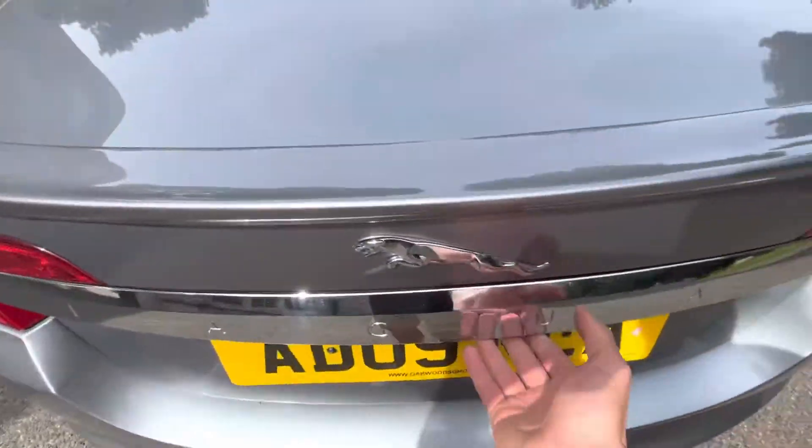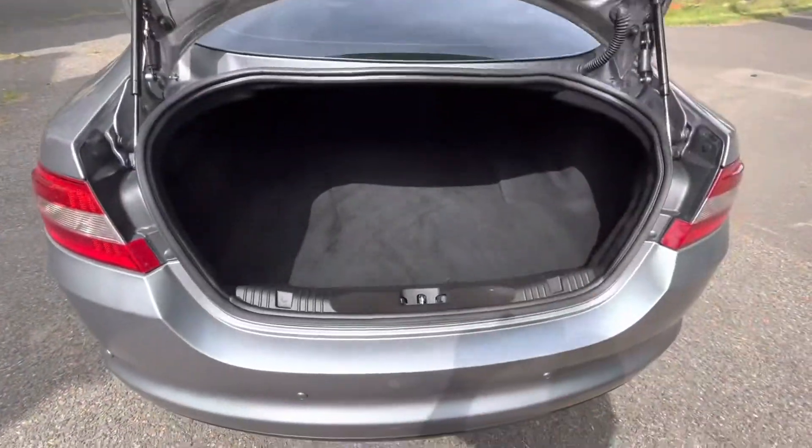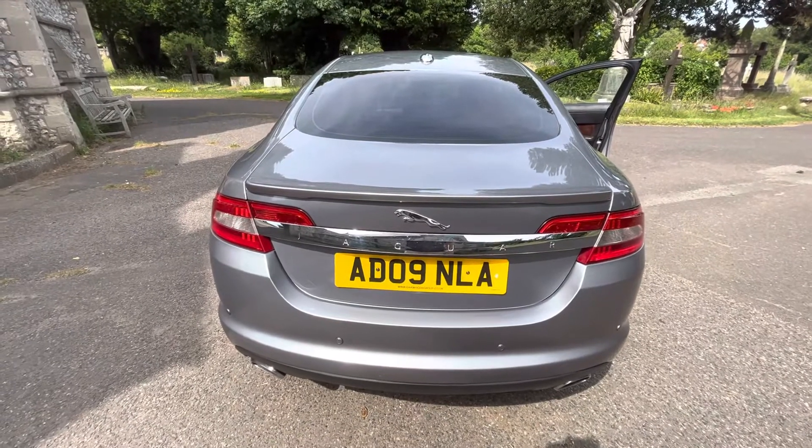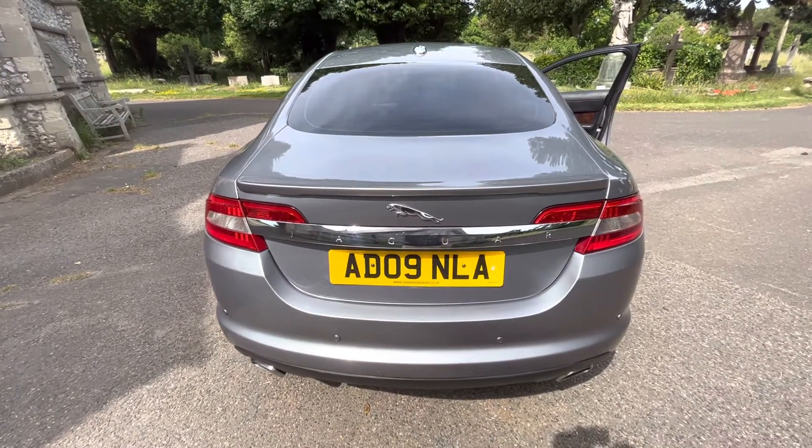Going to the rear of the vehicle, we've got a nice little spoiler on the top there, big boot space and a spare. If you'd be interested in a live video viewing, please get in touch or give us a call if you've got any questions. Thank you for watching.